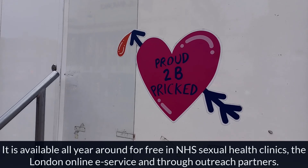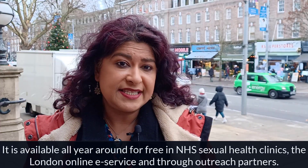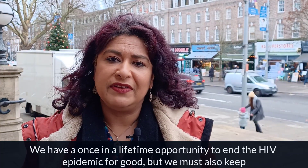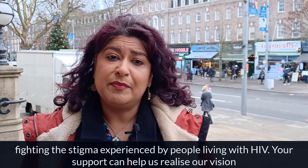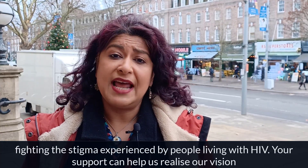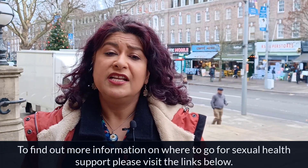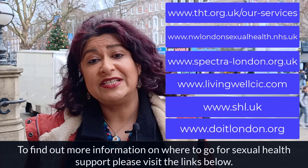Testing is available all year round and free in NHS sexual health clinics, the London online e-service, and through outreach partners. We have a once-in-a-lifetime opportunity to end the HIV epidemic for good, but we must also keep fighting the stigma experienced by people living with HIV. Your support can help us realise our vision for a future where HIV is no longer a barrier to health or equality. To find out more information on where to go for sexual health support, please visit the links below.